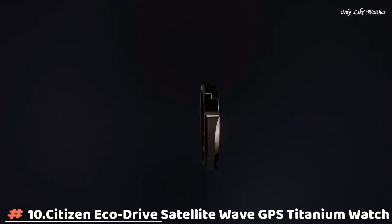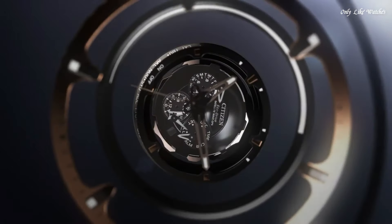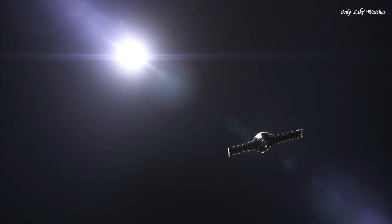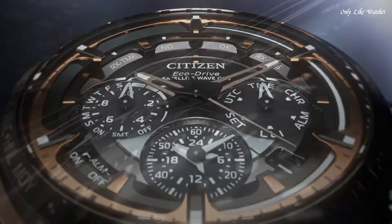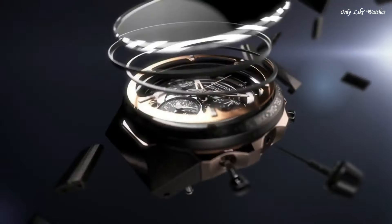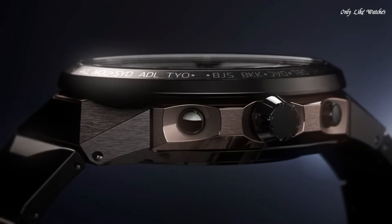Number 10: Citizen EcoDrive Satellite Wave GPS Titanium Technology 50th Anniversary Limited Model CC4025-82E Men's Watch. It has Japanese solar quartz movement and F950 caliber. Titanium hard coating, gold plated case of round shape. Case dimensions are 47.5mm in diameter and 14.7mm in thickness. The dial is black, display type analog. Sapphire super clear coating glass, titanium hard coating black band. Water resistance 100 meters. Features: glowing hands, glowing markers, perpetual calendar, GPS, anti-magnetic, date, day, chronograph, alarm, world time, dual time, power reserve indicator. Limited edition.